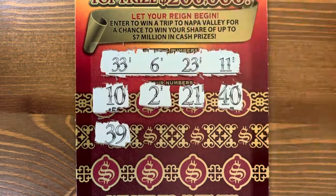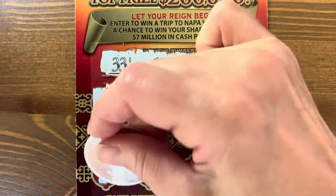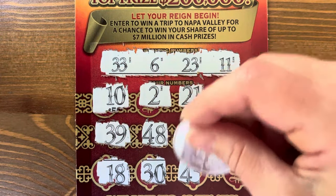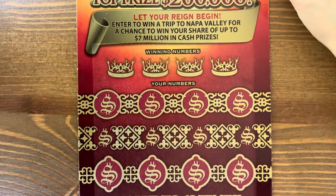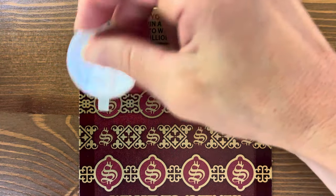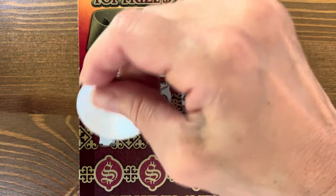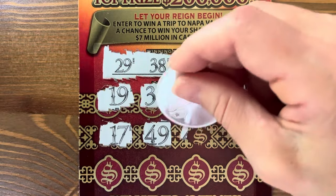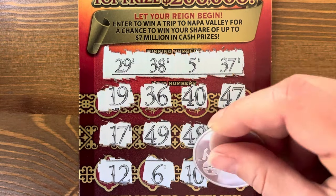Come on, tickets. Last Game of Thrones: twenty-eight — one off — eighteen, no. Thirty, forty-five, thirty-seven. Twenty-nine, thirty-eight, five, and thirty-seven. Seventeen — no. Twelve, six, ten. Last chance — no, darn it. We got ten bucks back out of the twenty we spent on those.